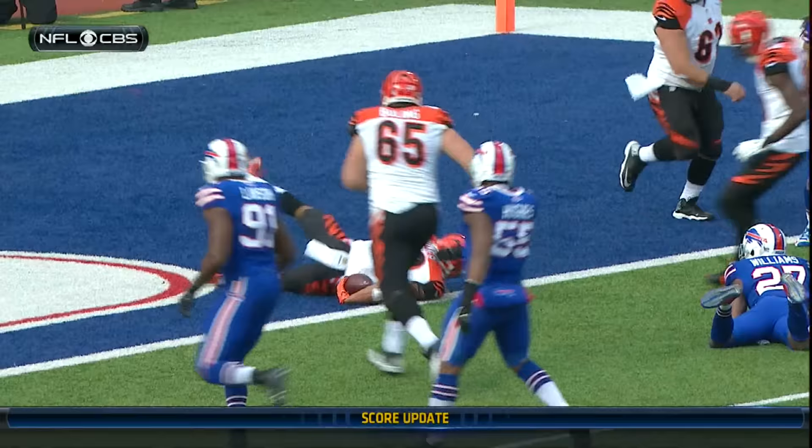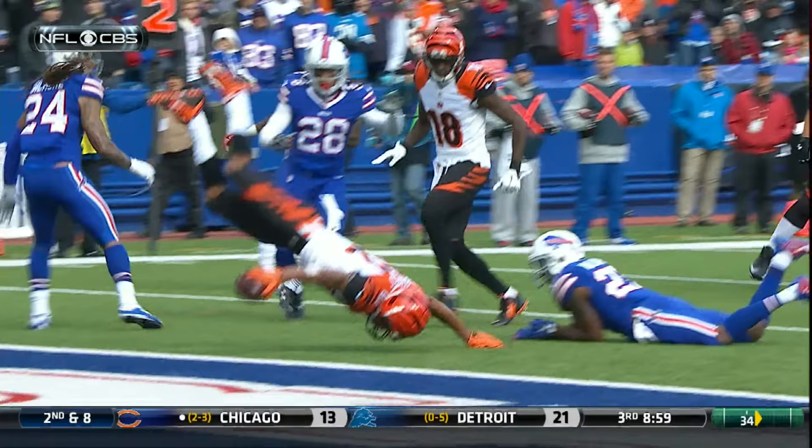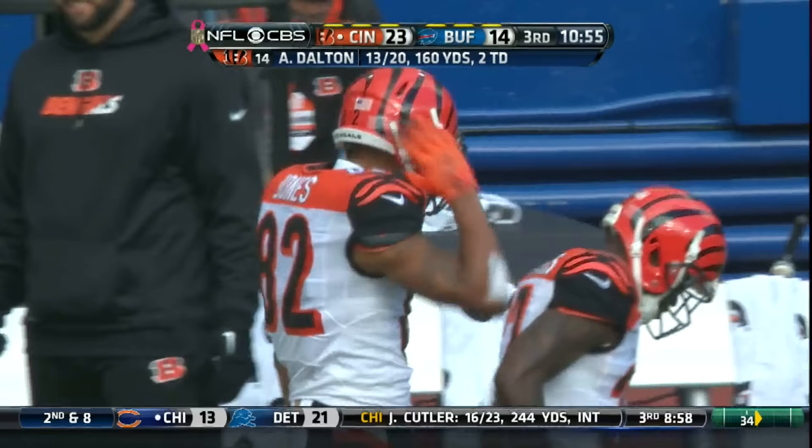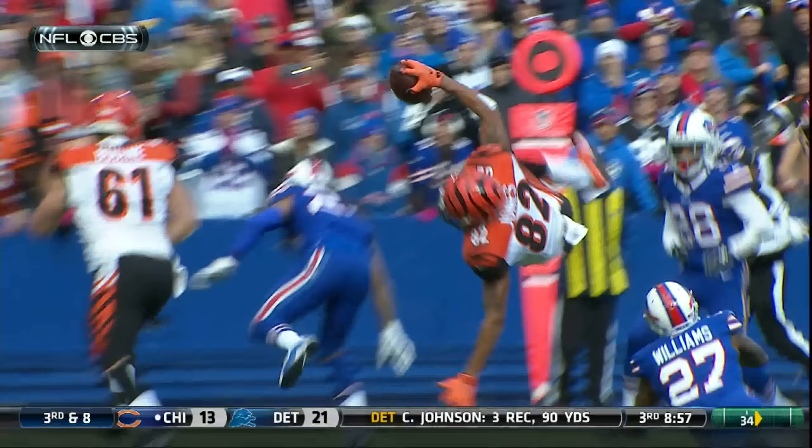Everyone wants to cover A.J. Green. He's blocking, kicking out on the wide receiver screen to Marvin Jones. And Jones did all the work on this drive - big play catch down the field, and then wide receiver screen to get it into the end zone. Third touchdown catch of the season for Jones, a fourth-year wideout out of Cal, their former fifth-round pick. Cincinnati goes 90 yards.